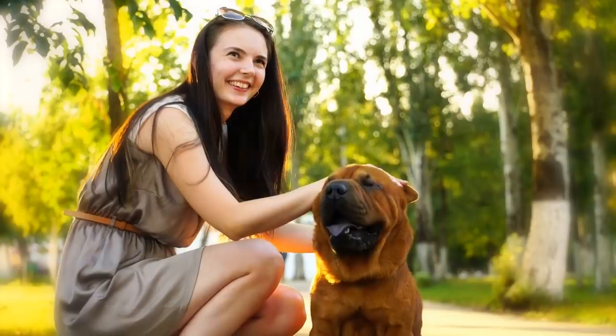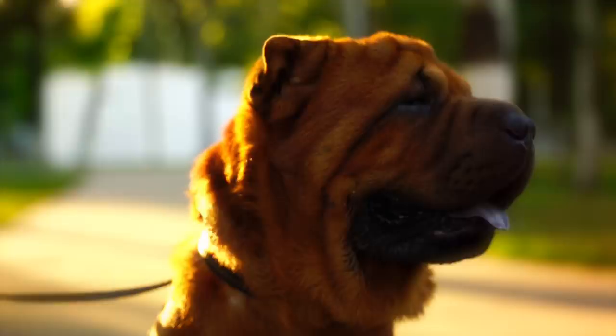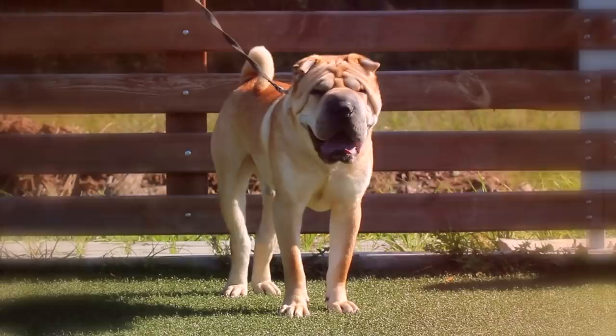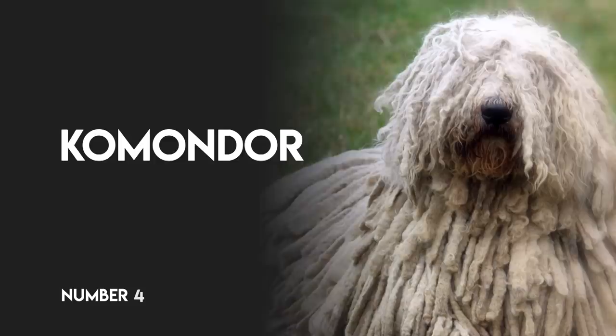Number 5: Chinese Shar-Pei. No other breed shares the short, rough coat of the Chinese Shar-Pei, whose name means sand skin. This famously wrinkled pup needs weekly brushing, and her wrinkles should be looked after carefully to prevent skin infections. Though devoted to his family, the Shar-Pei can be willful and stubborn. He must learn right away who the pack leader is, or he's likely to compete for the job.